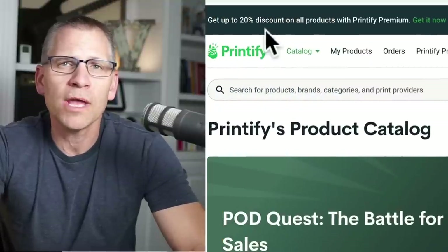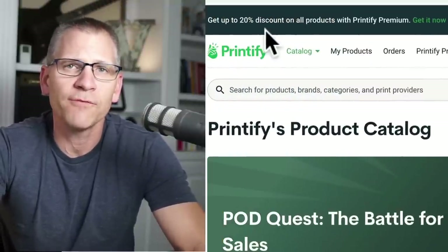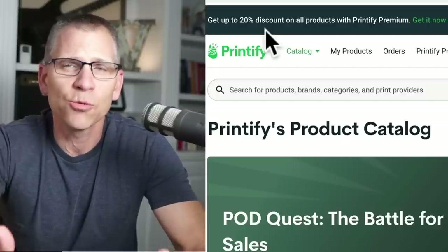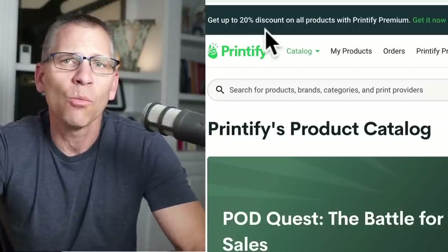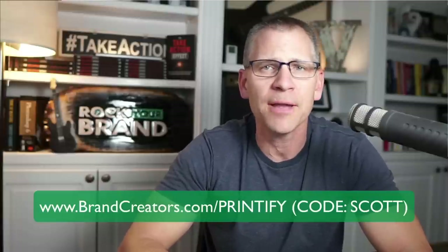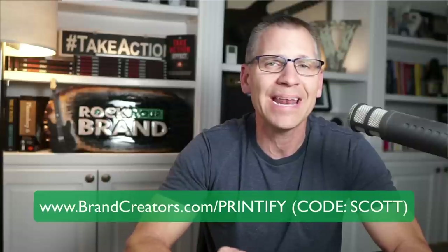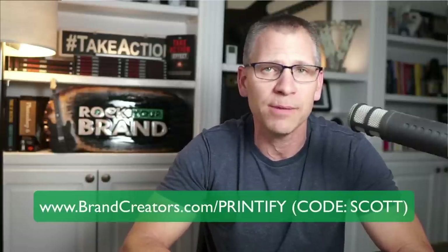They do have a premium account — if you sign up, you'll get up to 20% off products. If you're interested, I'll drop a link in the description. Go to brandcreators.com/Printify and use code Scott — S-C-O-T-T — to get a month free of their premium. That's something they've done exclusively for me. I am an affiliate for them because I use them and believe in them, and I think you should give them a shot.